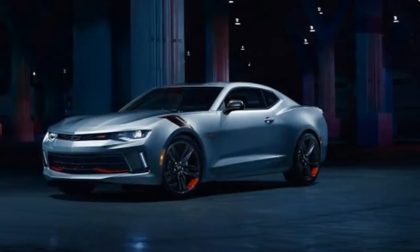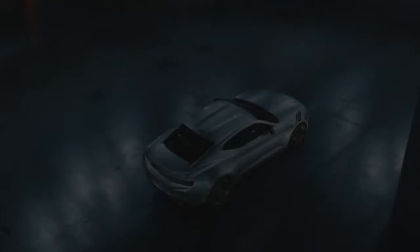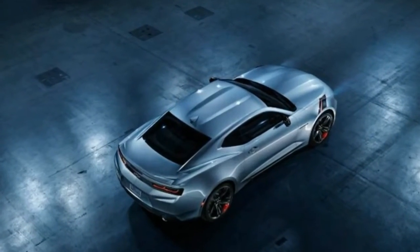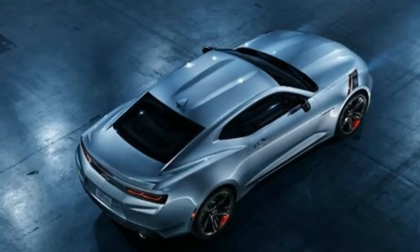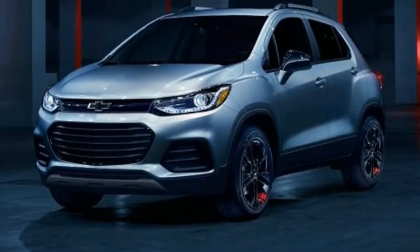Prices haven't been disclosed. Initially, the Redline package will be offered on Silverado pickups, with all other models to follow at Chevy's whim. While you wait, better practice your parallel parking and drive-through skills.